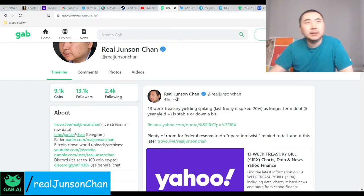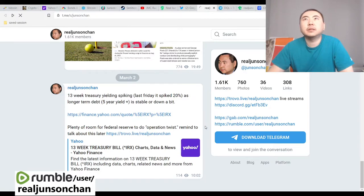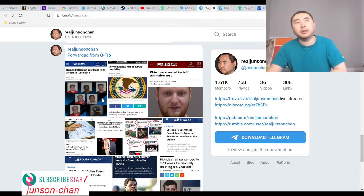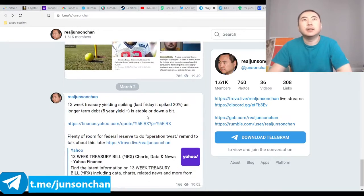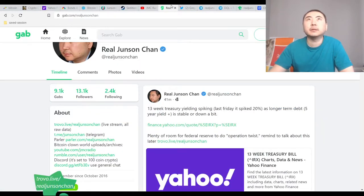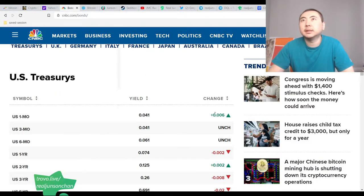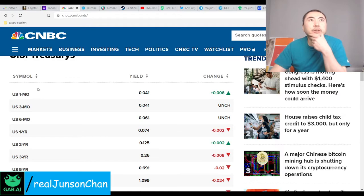Basically what I do is repost from here and then right-click on Telegram to get the post link and share it directly, which juices up my Telegram. Telegram is actually doing really well — it's my fastest growing platform, even better than Gab. So this one-two punch will work pretty well.